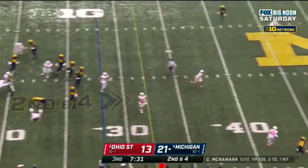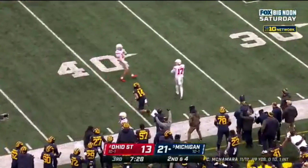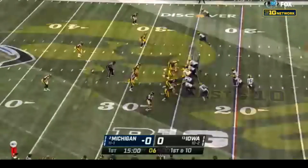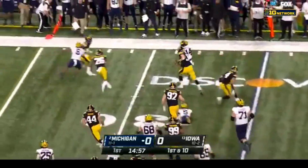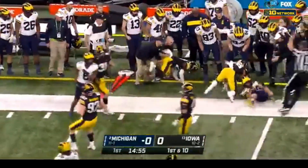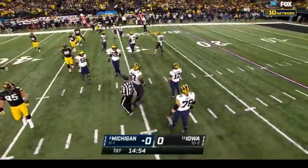McNamara sets up — caught. Make that J.J. McCarthy. He finds Roman Wilson — first down from the 25. They'll swing it out, Roman Wilson with room, and Roman Wilson will pick up positive yardage. Merriweather with the tackle.